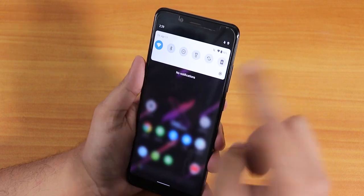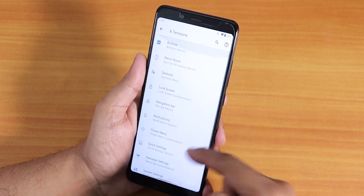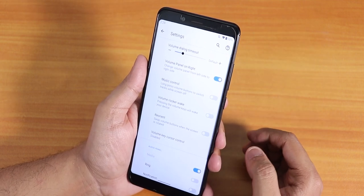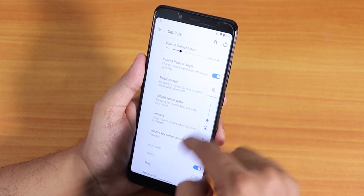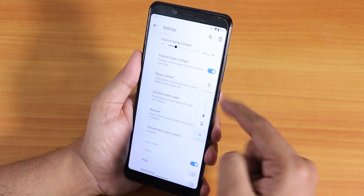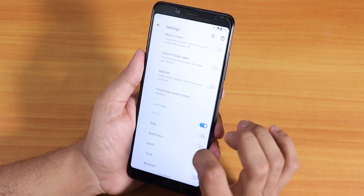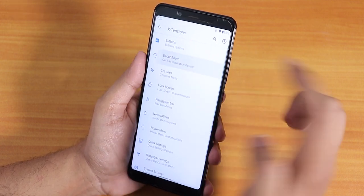Now let's jump into the customizations. Inside the extensions there are a lot of options. Let's go into buttons first. We have volume rocker customization — by default the volume panel is on the left side, but I've moved it to the right. You can increase or decrease the timeout for the volume panel. There are also ring, notification, and alarm volume customizations.